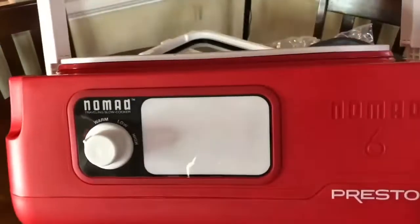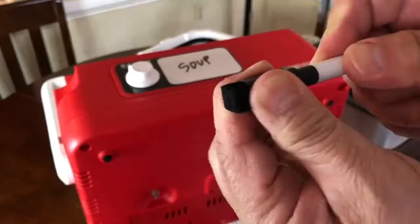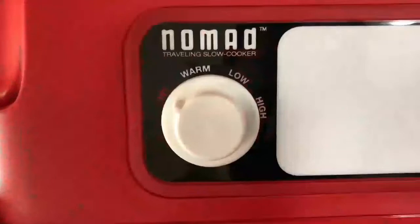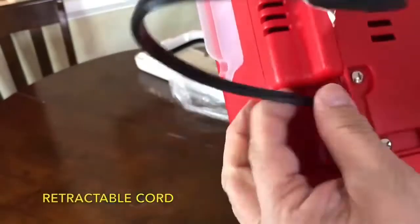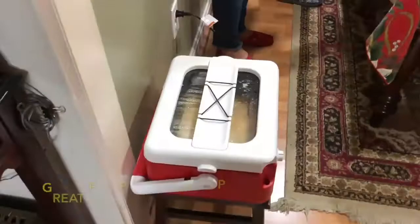Cool-touch housing prevents tip-overs when traveling. Generous 8qt capacity with viewing window cover and removable pot for easy cleaning. High, low, and keep-warm settings. Built-in cord storage. Removable utensil holder doubles as a handy spoon rest, plus whiteboard and marker included.